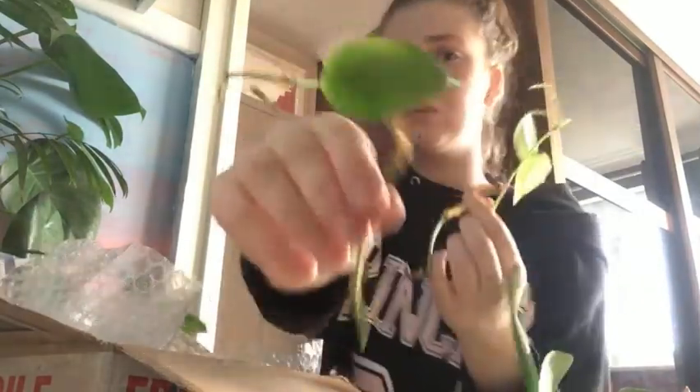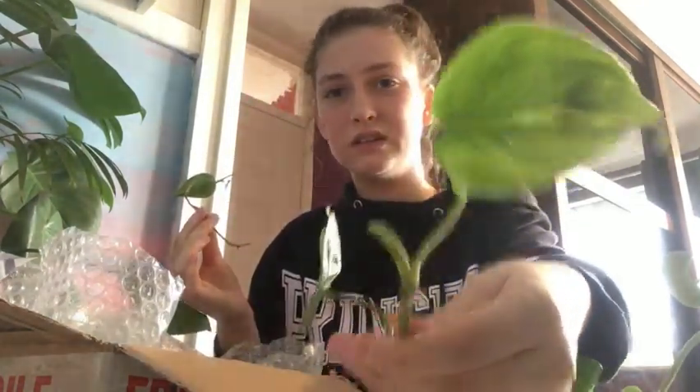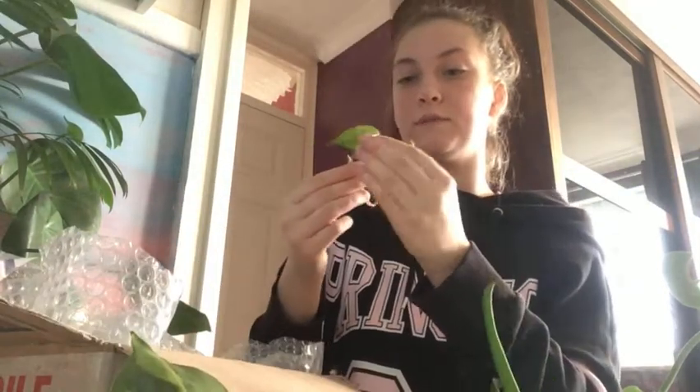I'm not too sure about this extra one — it could be like a baby leaf from the Brazil cutting. I'm not too sure, I'll have to message her. But anyway, yeah, I've got these two extra as well.